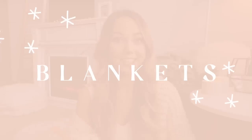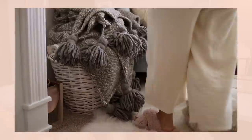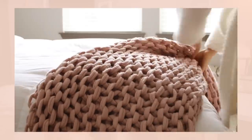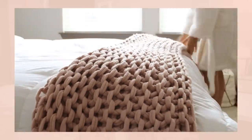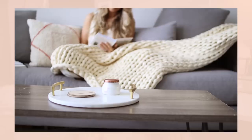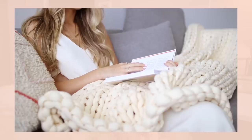Now moving on to textiles. A simple way to add coziness is with throw blankets. I have a throw blanket basket behind me, blankets draped on my couch and over my bed. Having blankets is crucial, especially if you have guests coming over — you want to make sure everyone has a blanket they can grab if they're cold and that they feel warm and at home.